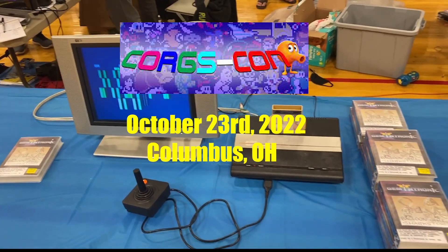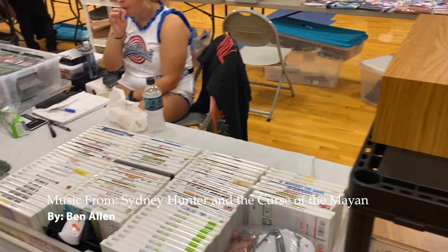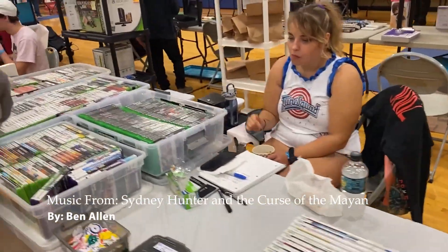What's up gamers, how you doing? I was recently at an event, a retro gaming event called QuartzCon, which is in Columbus, Ohio — Big Run Sports Complex.